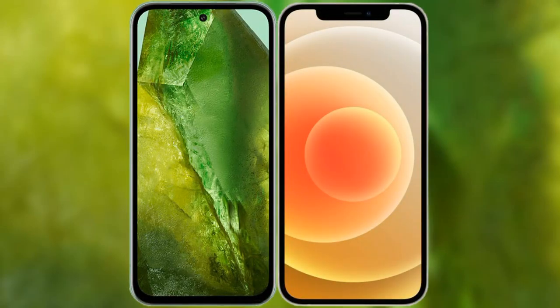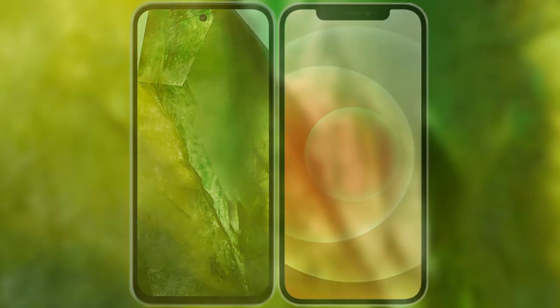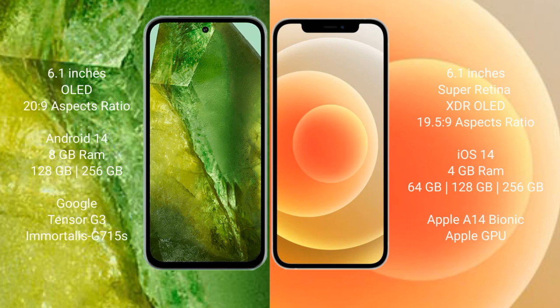I will compare the new Google Pixel 8a with the iPhone 12. Google Pixel 8a comes with a 6.1-inch OLED display and screen resolution 20:9. iPhone 12 comes with a 6.1-inch Super Retina XDR OLED display and screen resolution 19.5:9.